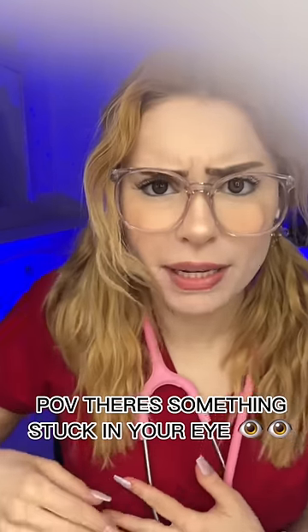Welcome to the eye clinic. It seems you have something in your eye today. Let me take a quick look. Yeah, I see that there's something in your eye. Get some gloves on and check it out.